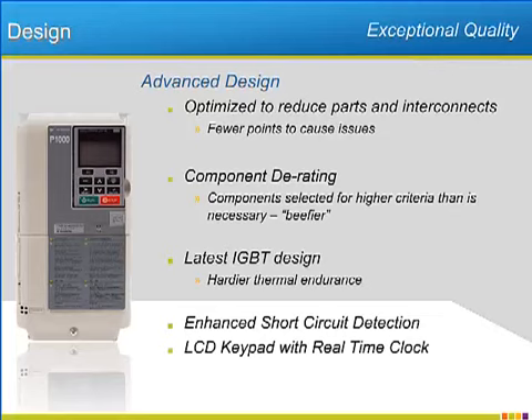The P1000 will offer, as standard, a multi-line LCD keypad with a real-time clock. The real-time clock will present exceptional new capabilities for operation that will improve the P1000's usability and decrease the need for external equipment. We will examine more specifics of the real-time clock on a later slide.